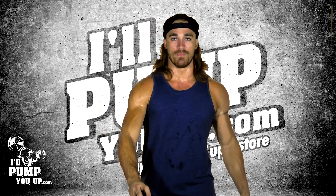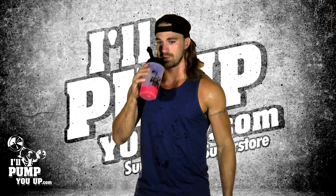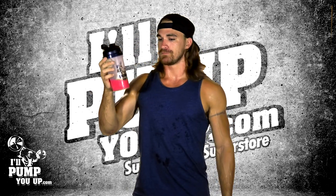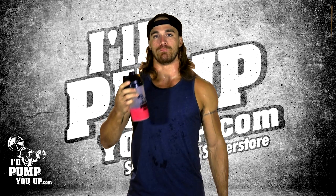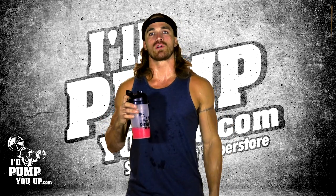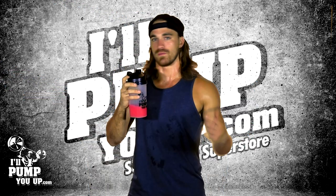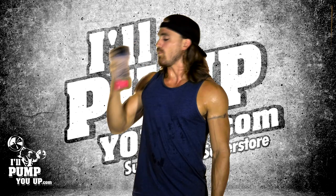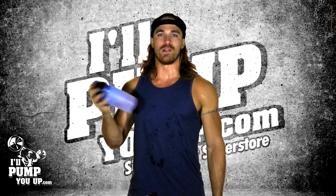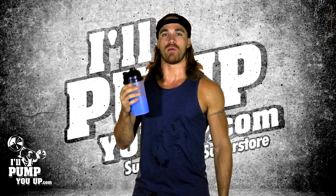On to the taste test — I have two flavors today. First up is tropical punch. Doesn't smell that great, but don't go off the smell. It's actually not that bad. I wouldn't call it a true tropical punch though — it's more like a berry punch, kind of like tropical-flavored Skittles dissolved in water.